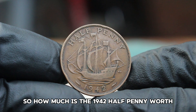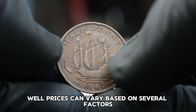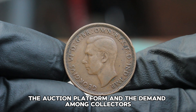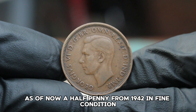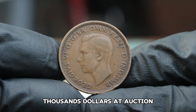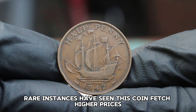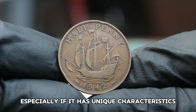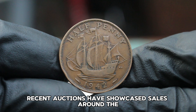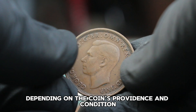How much is the 1942 halfpenny worth in today's auction market? Prices can vary based on several factors, including the seller, the auction platform, and the demand among collectors. As of now, a halfpenny from 1942 in fine condition typically sells for anywhere around $100,000 at auction. Some rare instances have seen this coin fetch higher prices, especially if it has unique characteristics or comes with documentation proving its authenticity. Recent auctions have showcased sales around the $132,000 mark, depending on the coin's provenance and condition.